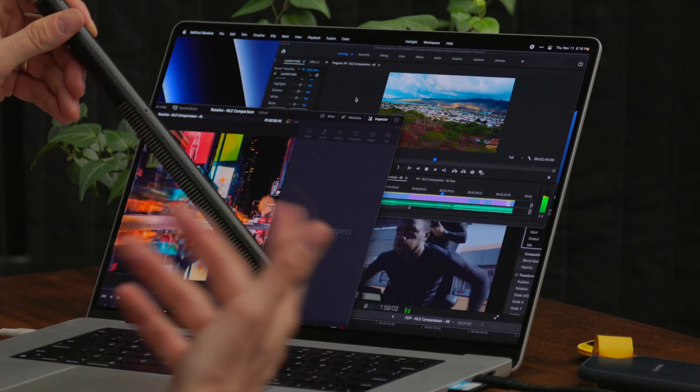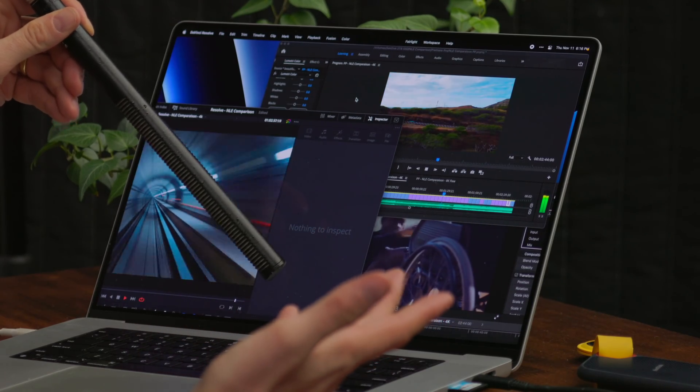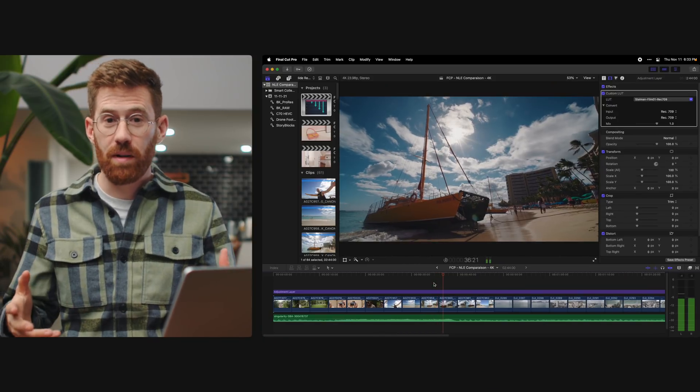Before I quit these apps, let's do one more thing to show off this MacBook. All of these are playing back right now, and the fans still haven't kicked on. No fans. The only time I've had the fans turn on is when I'm transcoding a bunch of footage. Now let's go back to these apps and do them one at a time.